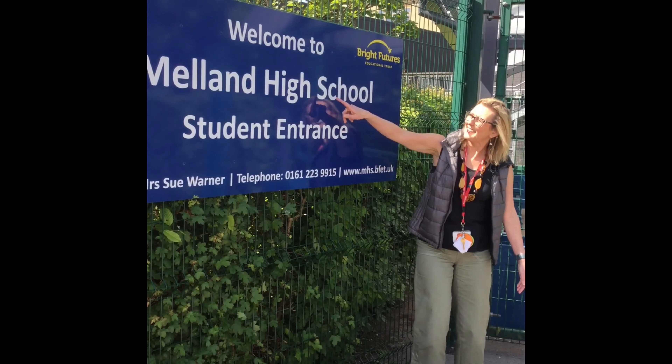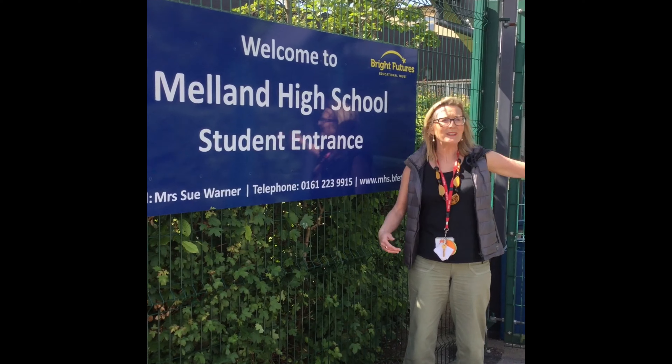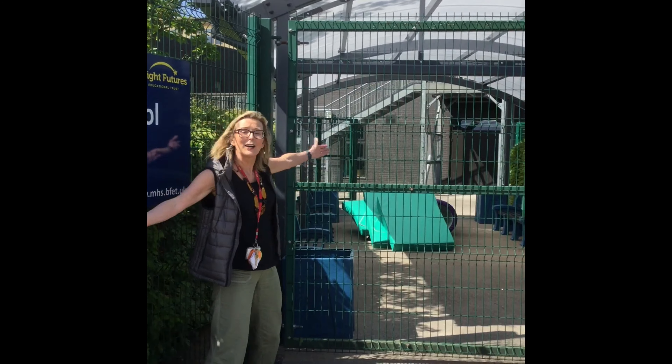Here's the school gate, Melland High School. This is where you're going to come in in the mornings, where you'll get dropped off. There'll be teachers waiting for you.